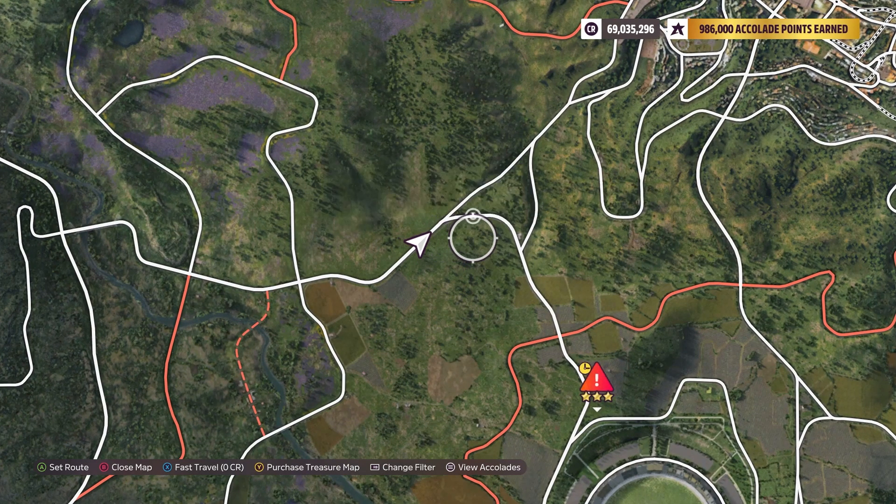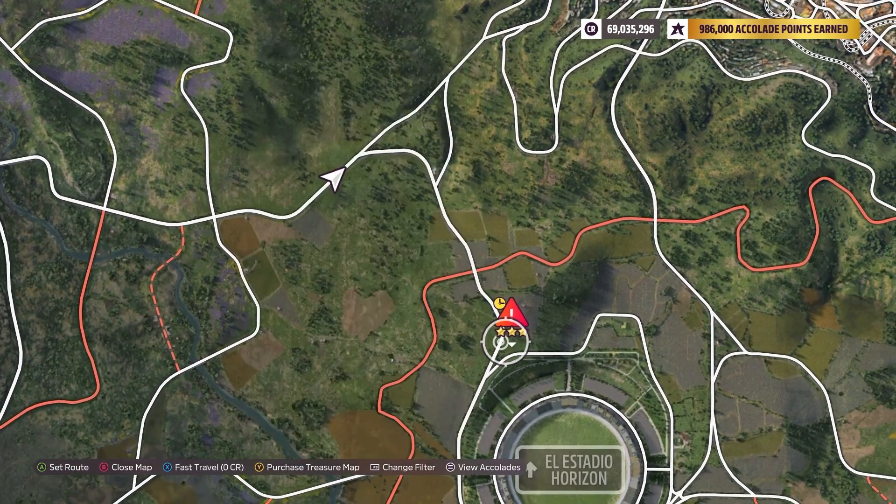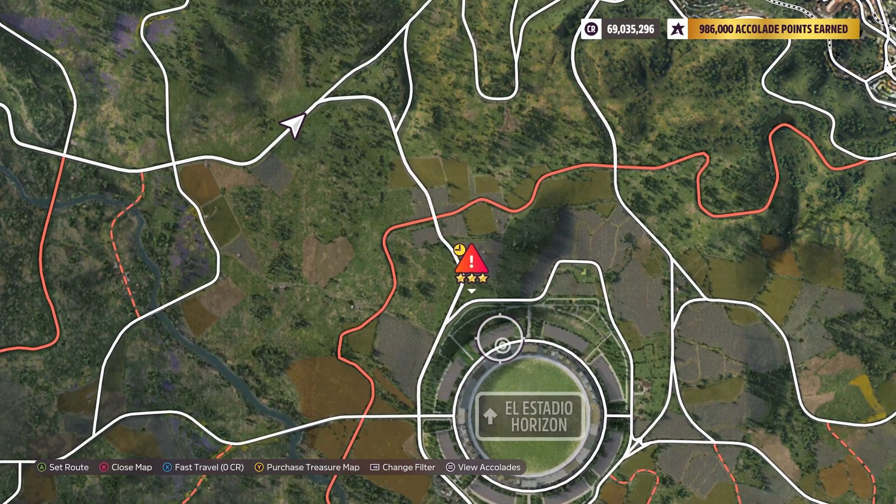You should get more than enough speed going around here. Just follow the road the whole time. I will suggest going off the ramp to the right a little bit. If you hit it dead straight on, you might go far enough to hit the stadium and fail. So just try to go off to the right a little bit if you need to.